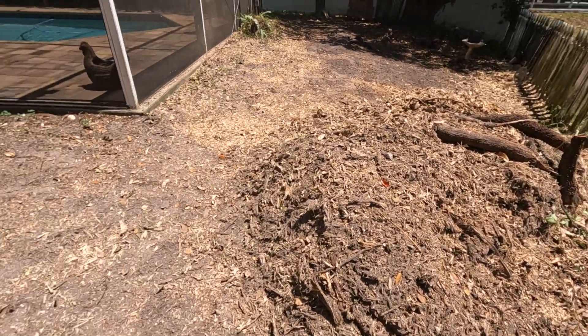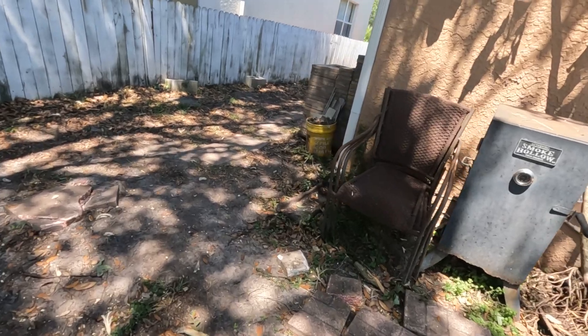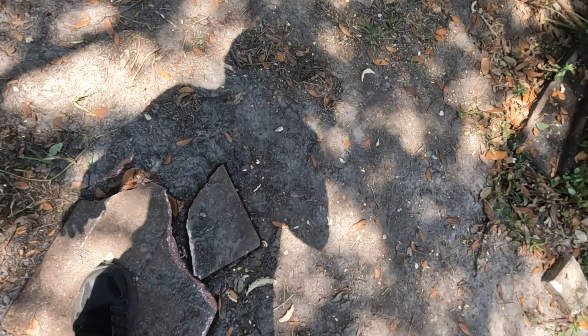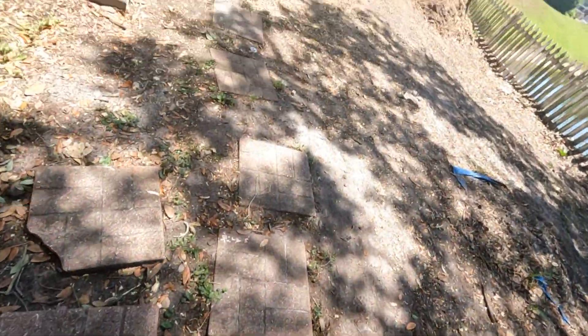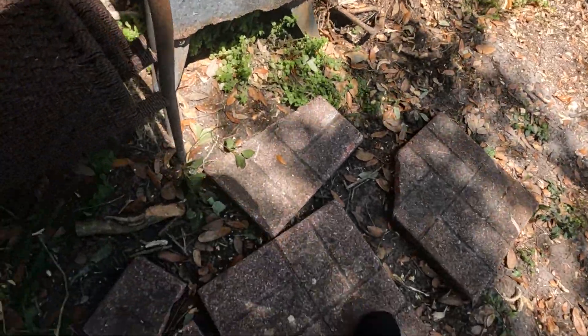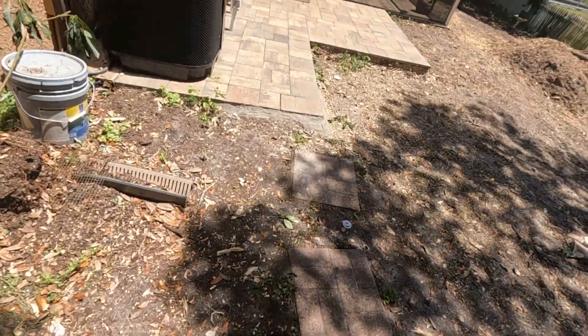That is the only update, although technically this update occurred the day prior. But a lot of the pavers here are actually broken — they used to be here, but when some of the trees were being trimmed and knocked down, some of the pavers got entirely broken. So we're probably gonna have to replace them with some of the pavers we have over there. That's just something I thought I'd show you.